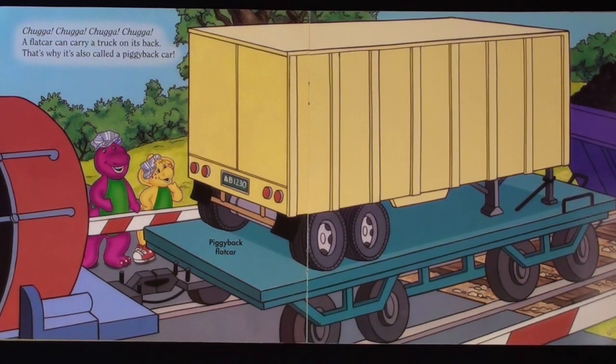A flat car can carry a truck on its back. That's why it's also called a piggyback car.